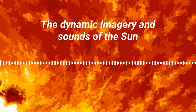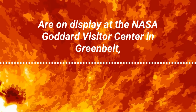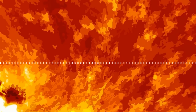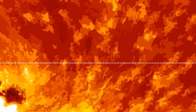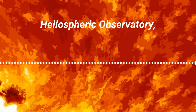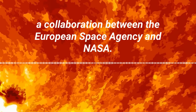The dynamic imagery and sounds of the sun are on display at the NASA Goddard Visitor Center in Greenbelt, Maryland. Solarium is an immersive art installation that transports visitors into the heart of our solar system. This story was produced at Goddard by Katie Atkinson and Michaela Sosby. The sounds in this piece were sonified by the Stanford Experimental Physics Lab, and the data comes from the Solar and Heliospheric Observatory, a collaboration between the European Space Agency and NASA.